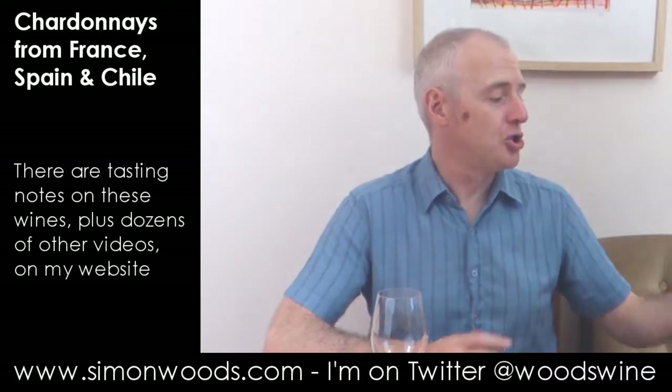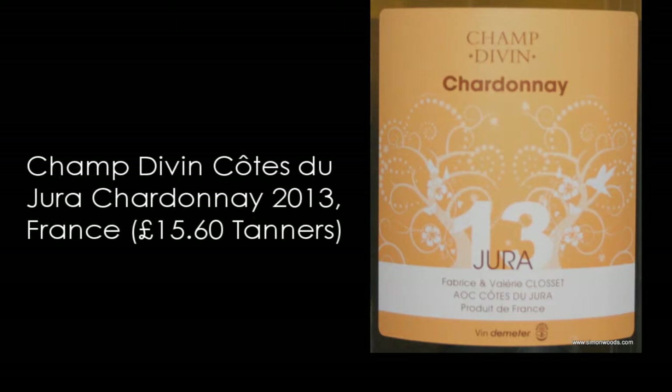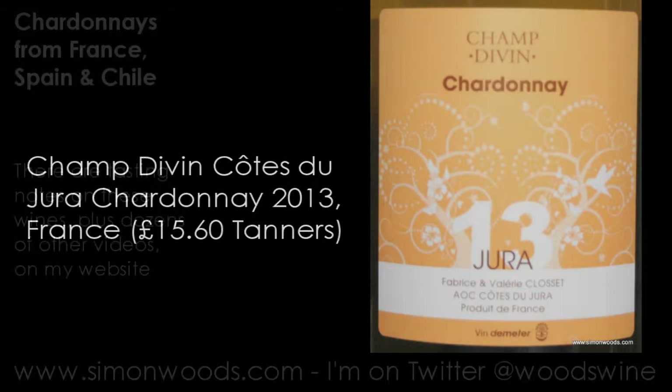First one: Jura, Champs Divins, Chardonnay 2013 from Jura, Fabrice et Valérie Closet, AOC Côte de Jura. Let's give it a whirl.